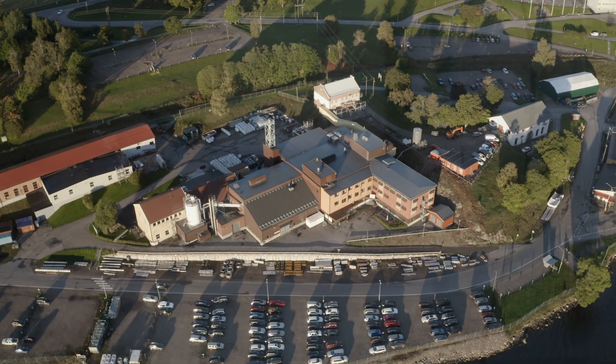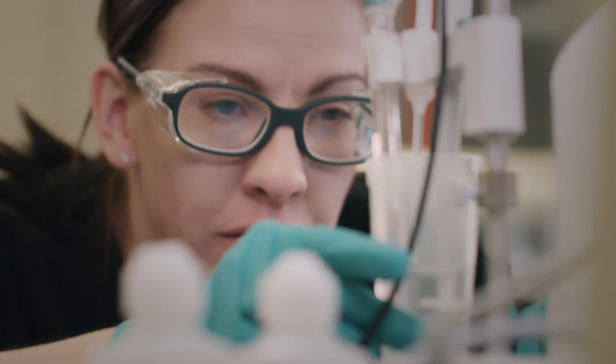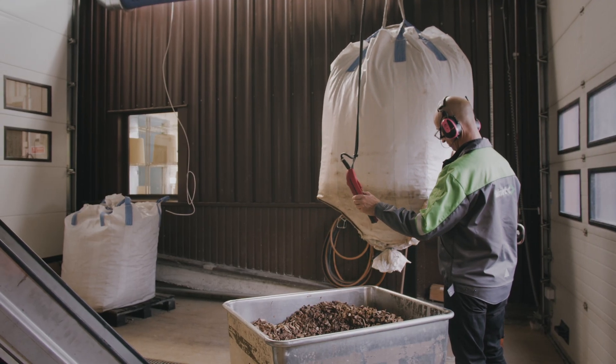In Sundsvall, Sweden, we can offer our customers laboratory and piloting services, providing opportunities to test different feedstocks and develop, verify, and optimize the pre-treatment process for their specific purposes.